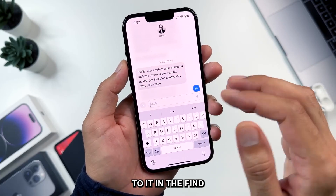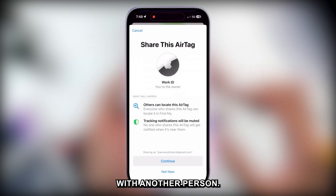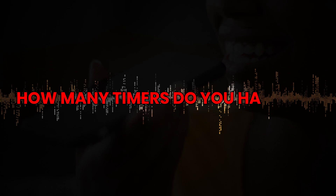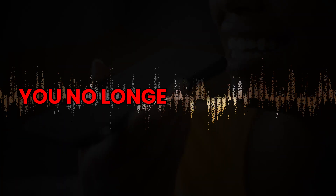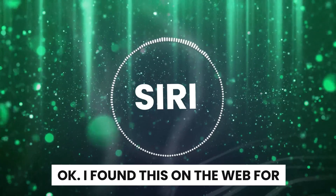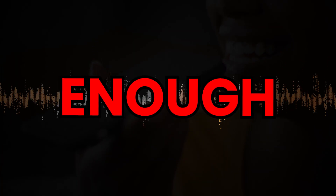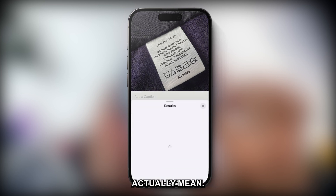7 Bonus Tips: You can now share the location of an AirTag with another person. You can finally set multiple timers in the Clock app or by asking Siri. You no longer need to say 'Hey' in 'Hey Siri' — just say 'Siri' directly. And you can snap a photo of your laundry tag, then tap the 'i' in the Photos app to finally learn what those symbols actually mean.